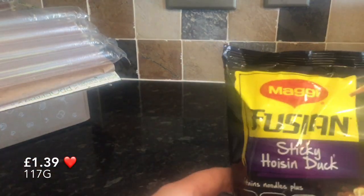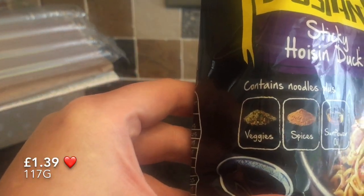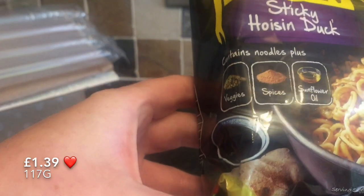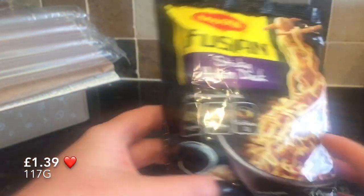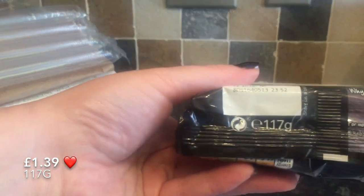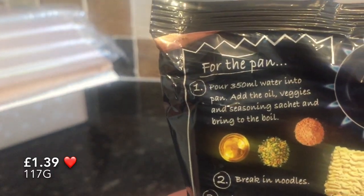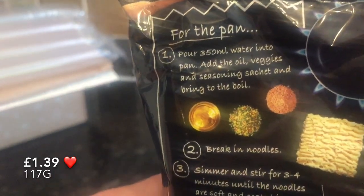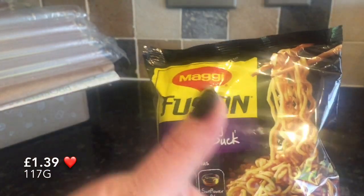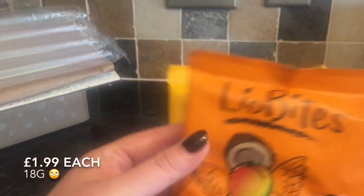The next thing I pulled out were these noodles, and these were absolutely amazing — by far the best instant noodles I've ever tried. I've tried noodles from this brand before and wasn't really that impressed; they were just instant noodles, nothing special. But this actual range, these fusion ones, they were so unusual and the flavour was so deep and just all-round amazing. They had a wee oil sachet, a sachet of vegetables, and a sachet of seasoning, and when it's all combined it's just amazing. They'll be getting repurchased as well.